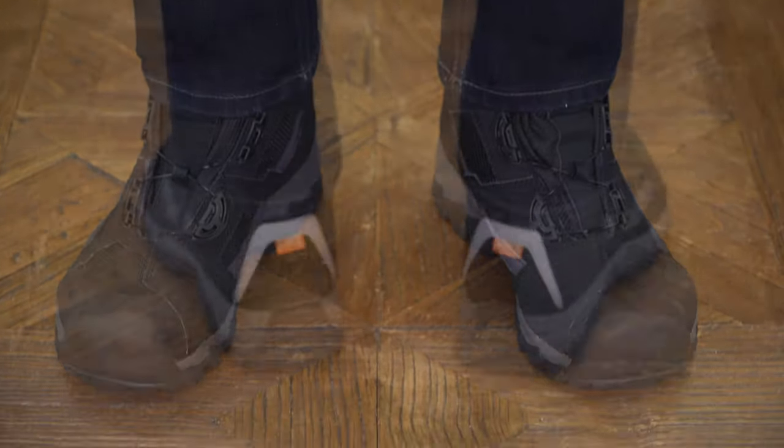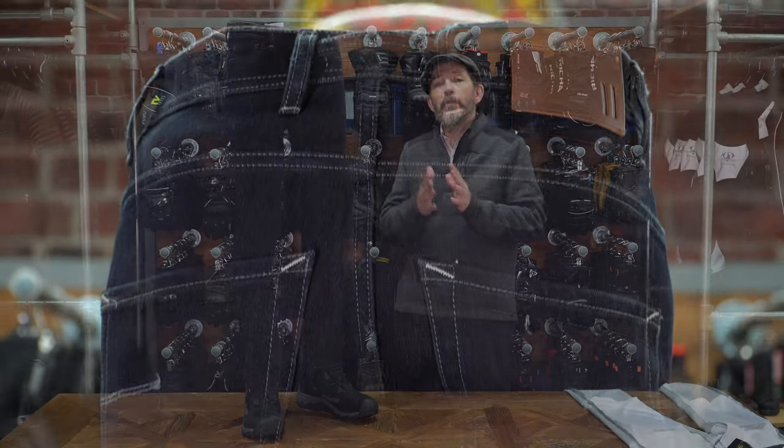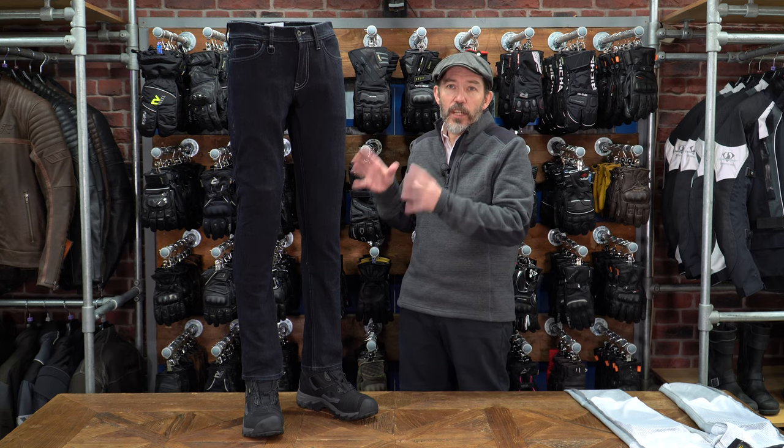Now obviously as a single layer jean, you don't get any Kevlar lining. The future is in single layer jeans as far as we're concerned. Kevlar, when it lines a jean, works perfectly well — it gives you the abrasion resistance, puncture resistance and tear resistance that you might look for. But in the summer, you are wearing a padded trouser. It's difficult to sweat, cool air can't reach the body. So in the summer, you are much better off with a single layer jean. You then have to choose the single layer jean that meets your requirements in terms of abrasion resistance and so on, but we think the future is in single layer jeans.